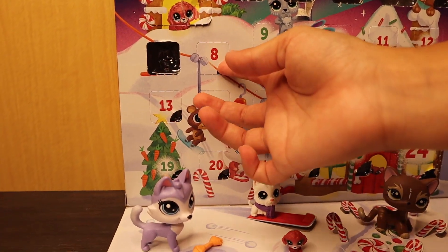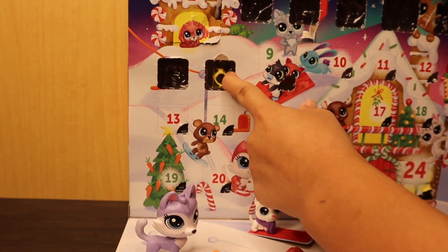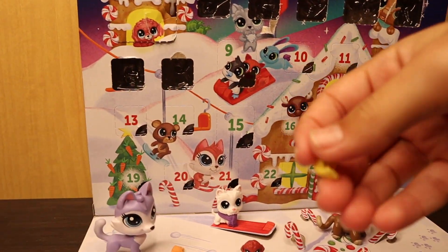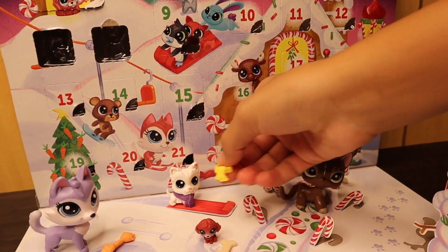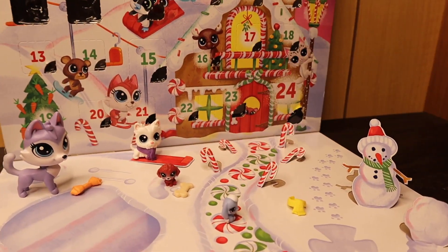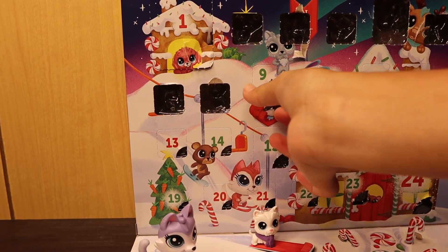Day eight — it's another scarf, this one's yellow. I don't know who to put this yellow scarf on, so I'm just going to leave it and find the perfect match later. Moving on — I think day nine is going to be an LPS.